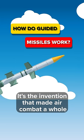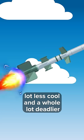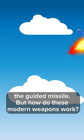The invention made air combat a whole lot less cool and a whole lot deadlier: the guided missile. But how do these modern weapons work?